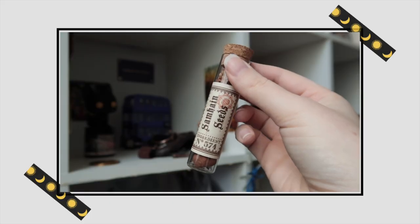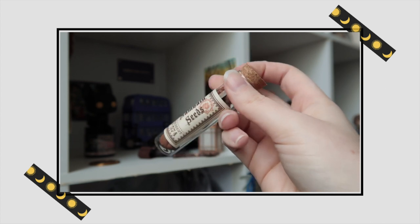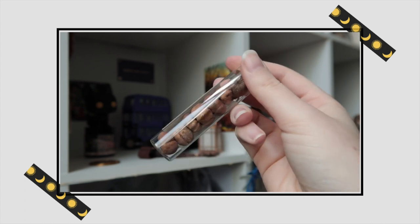We also have a little vial — the label isn't crooked this time! It says 'Samhain Seeds, ingredient number 574' and it has eight little seeds inside. After this video this is going straight to my potion ingredient shelf.